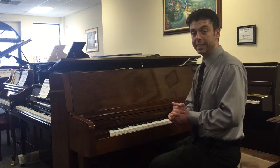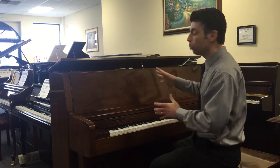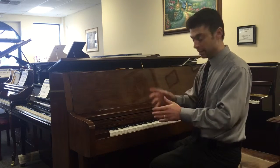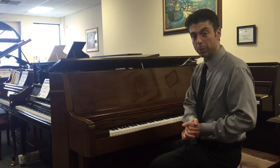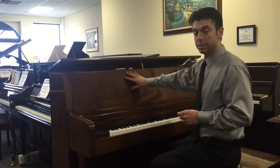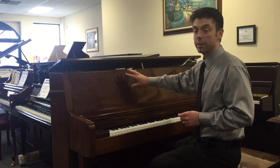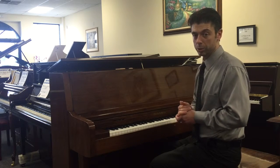Here we have a beautiful 1996 Charles Walter Model 1500. This is the school model — you'll see this in lots of colleges and institutions. It has the leg connected to the bottom of the piano with a big wheel, so it's easy to move around. Fantastic looking piano. As we've said in the past on Charles Walter pianos, one of the very few pianos left still making their entire cabinets out of solid wood — solid wood core on all the Charles Walter pianos.